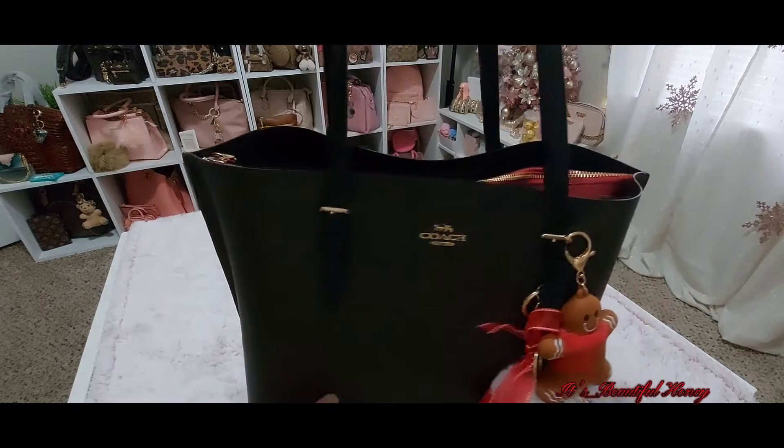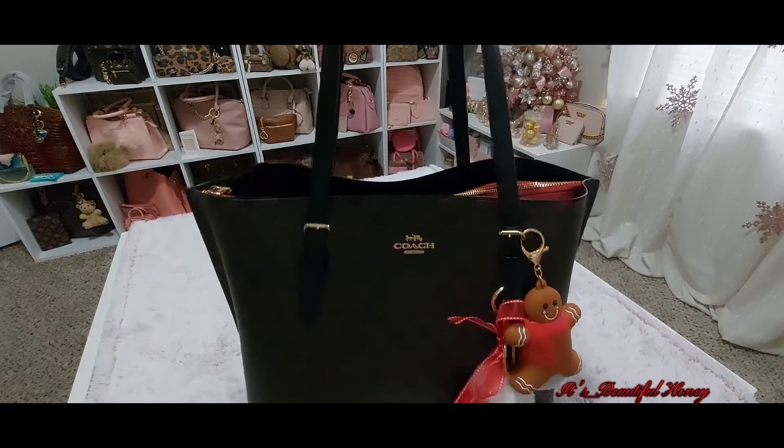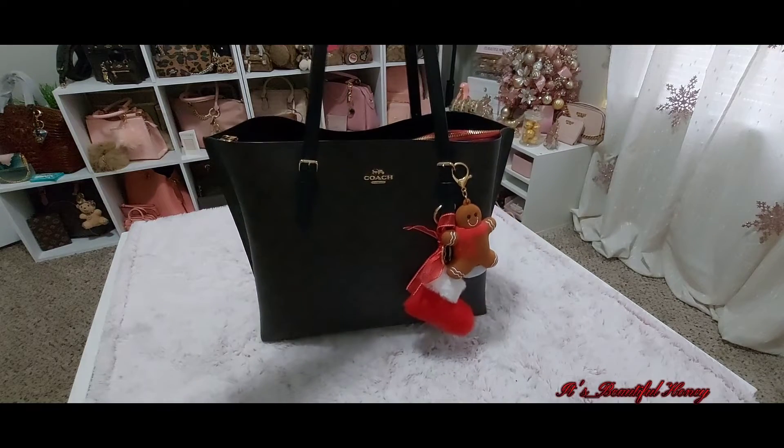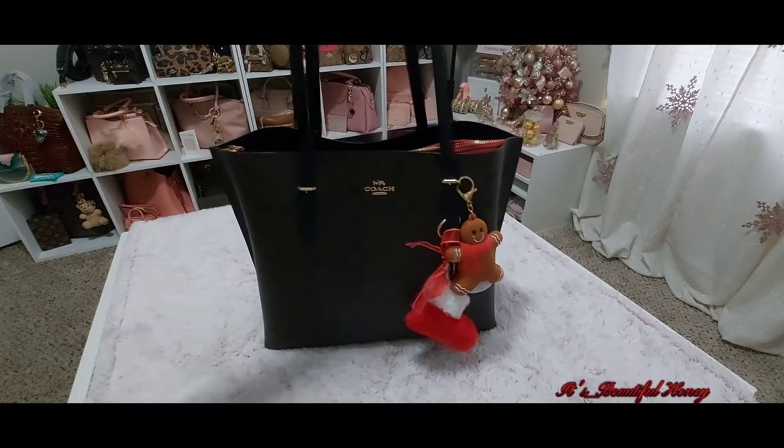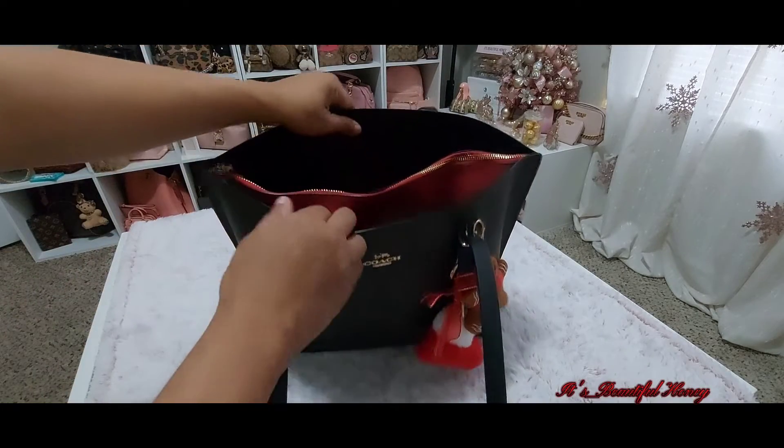And the back of the bag. It does come with these removable straps — these straps can be replaced if need be. I know Amazon has them; I'm not sure if Coach still has them on their site, but sometimes they pop up on the Coach retail site. Here's the inside of the bag.